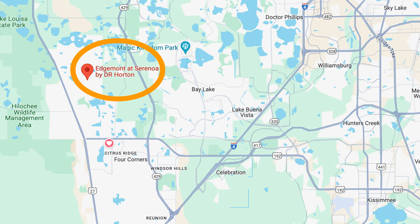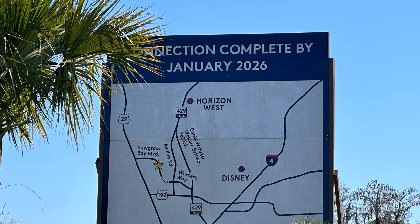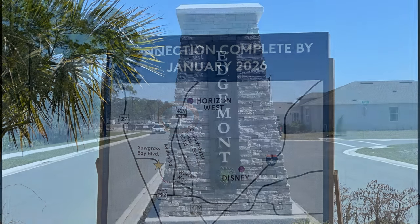Right here, Edgemont is right before you get to Palms at Serenoa. And in 2026 — we've talked about this a lot — that road will open up and bring you right into Western Way, which brings you over to Disney. Or you can go up Avalon and go to Winter Garden. Or you can get on the 429. So it's great access and that will be opening in 2026.